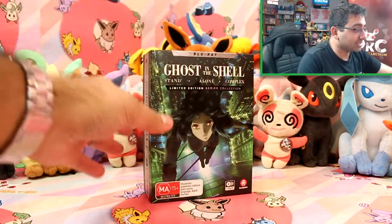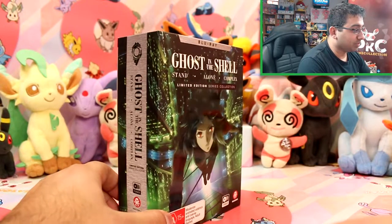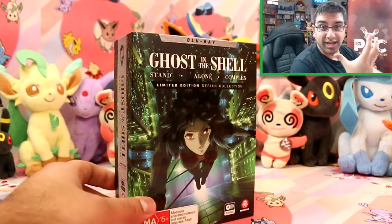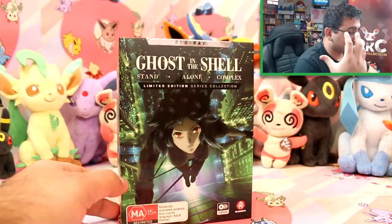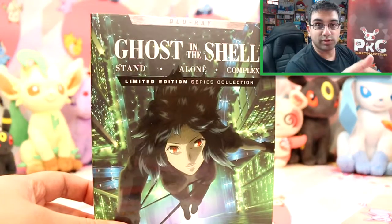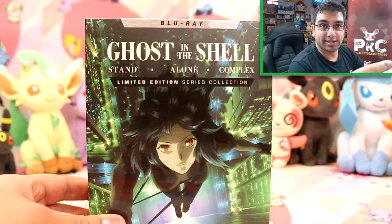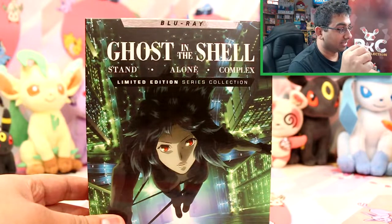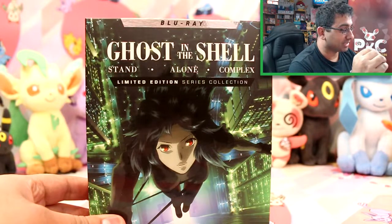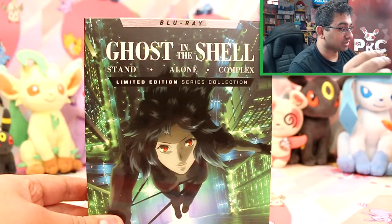Obviously the discs as well — the series — and I haven't actually seen it all yet, so I'm looking forward to just binge watching this at some point amongst my other anime. I've got so much to watch, I don't know where to start. Let me know if you guys are watching anything at the moment. I've been wanting to get back into anime for quite a bit — I used to watch it obsessively, but it's kind of dropped off the radar.